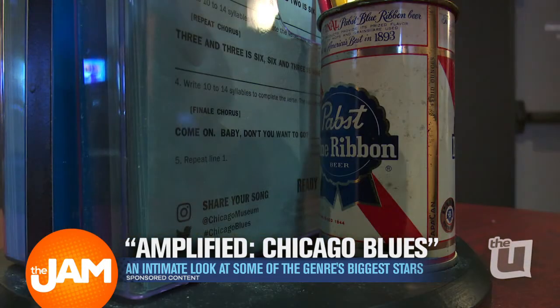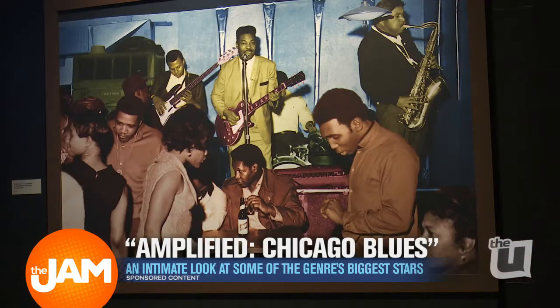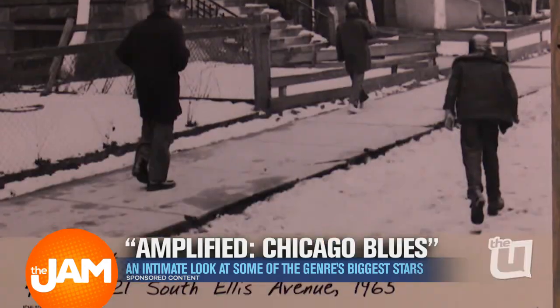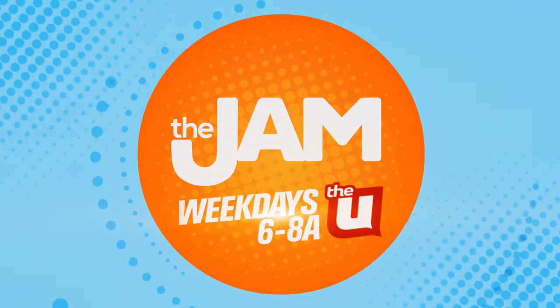All in all, it's a very interactive show. It's good for kids, it's good for families. It's a great combination of wonderful content, great Chicago history, amazing collections, and a lot of fun activity. If you want to check out Amplified Chicago Blues for yourself, just head to the Chicago History Museum now through August 10th. And for more info on all the exhibits at the museum, head to chicagohistory.org.